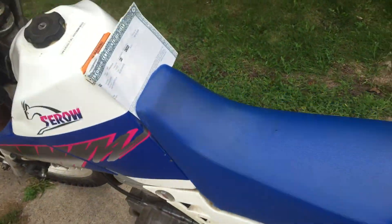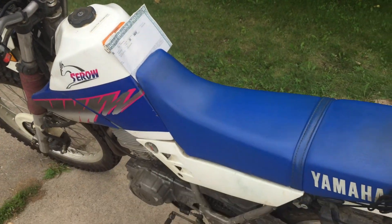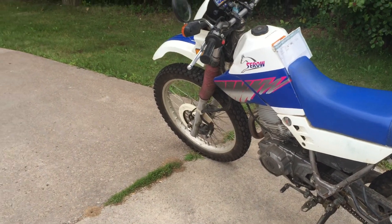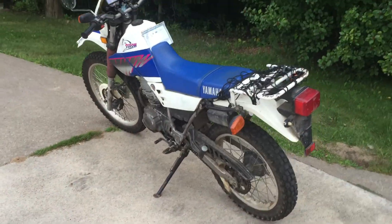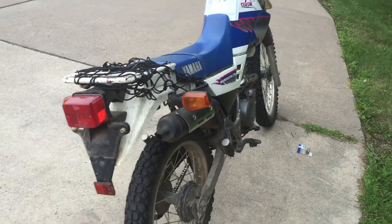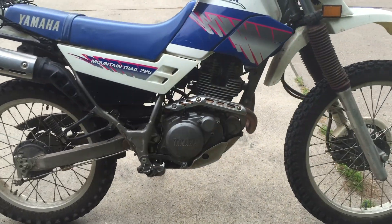So that is our '92 XT 225. If you need any parts, you can contact us down below at recycled.saved at yahoo.com, or check and see how much of it we've got listed out on eBay. We look forward to helping keep your bike running at a decent cost.